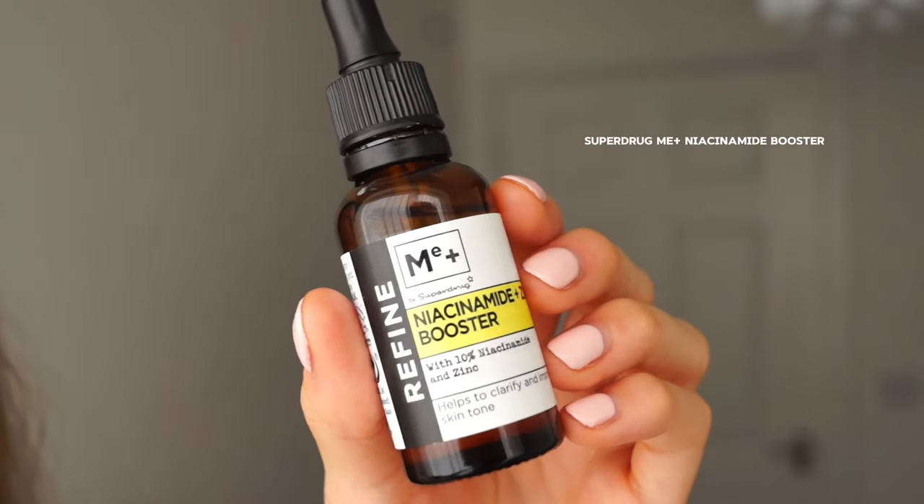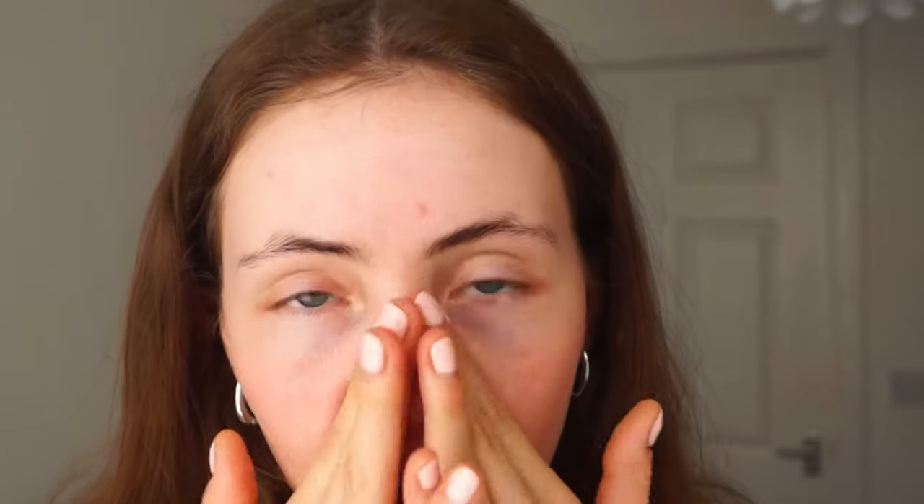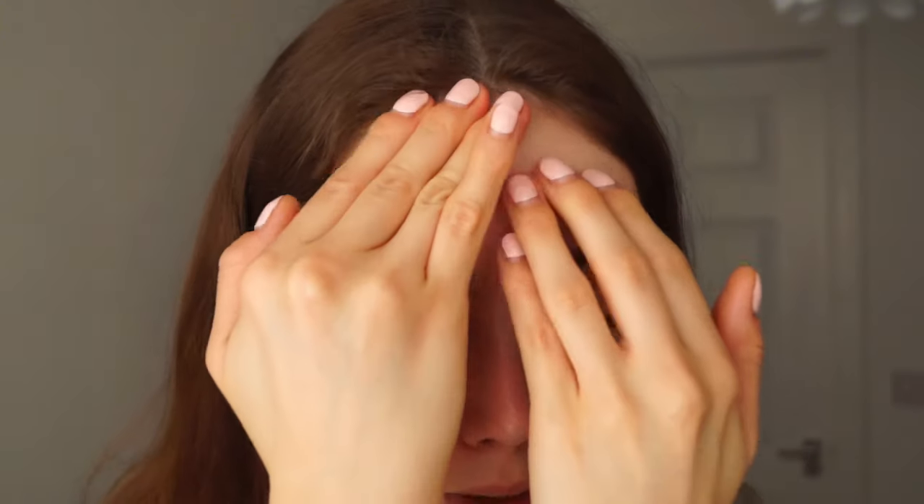The next thing is this niacinamide. I used to use The Ordinary one, which is also really good, but I happened to buy this one from Superdrug and I feel like it works really well too. I just put a few drops on my skin — and don't let the dropper touch your face, like it just did mine. I use that about three to four times a week, on random days — I don't really have a set routine for it.